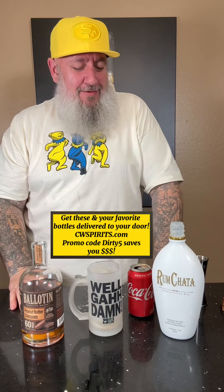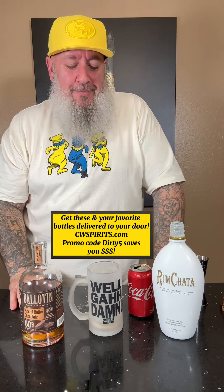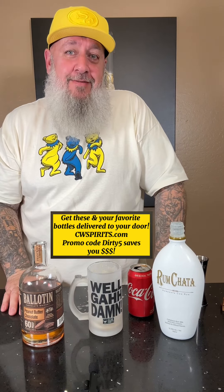It does taste like a coke float. Check that one out. I'm gonna go with like a 9.2 out of 10. Cheers!